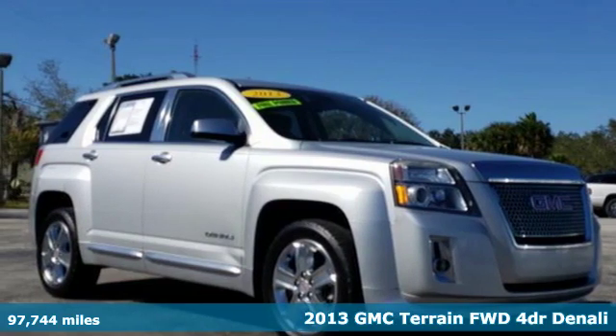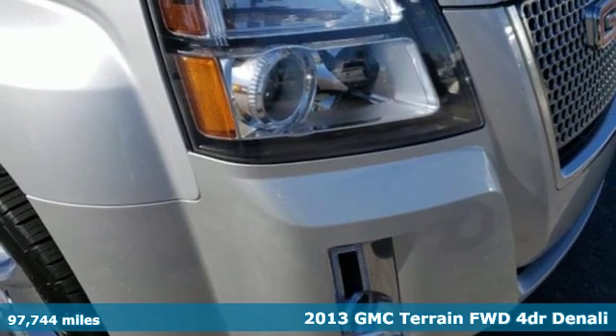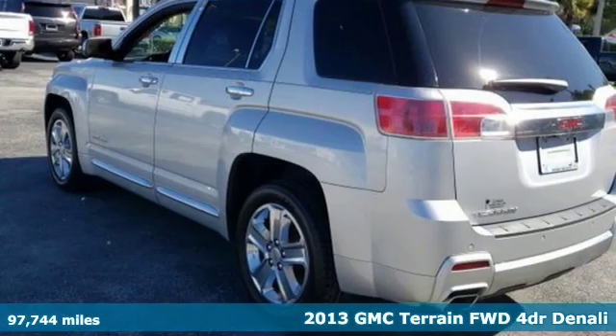Here's a 2013 GMC Terrain. GMC — professional grade vehicles suited to fit your needs. It comes with all the amenities you need.